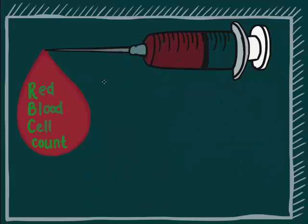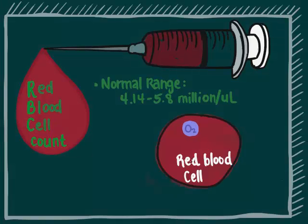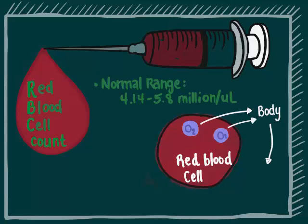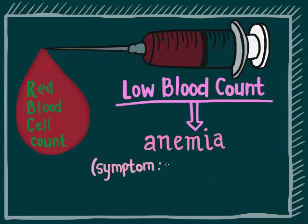RBC, or red blood cell count. The normal range is 4.14 to 5.8 million per microliter. Red blood cells carry and transport oxygen to all the cells in your body to make energy. A low count can indicate anemia, with the symptom of chronic fatigue.